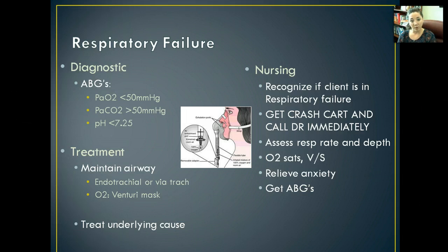To treat it, we want to maintain an airway as much as possible. We're probably going to end up doing an endotracheal tube — intubating using the endotracheal tube — or they might end up having to do a tracheostomy where they directly access the trachea. We're going to hyper-oxygenate them with a Venturi mask and then figure out the underlying cause and treat it rapidly. As a nurse, we need to recognize if a patient is in respiratory failure and get a crash cart immediately — this is the equivalent of a patient going into cardiac arrest, except on the respiratory side.